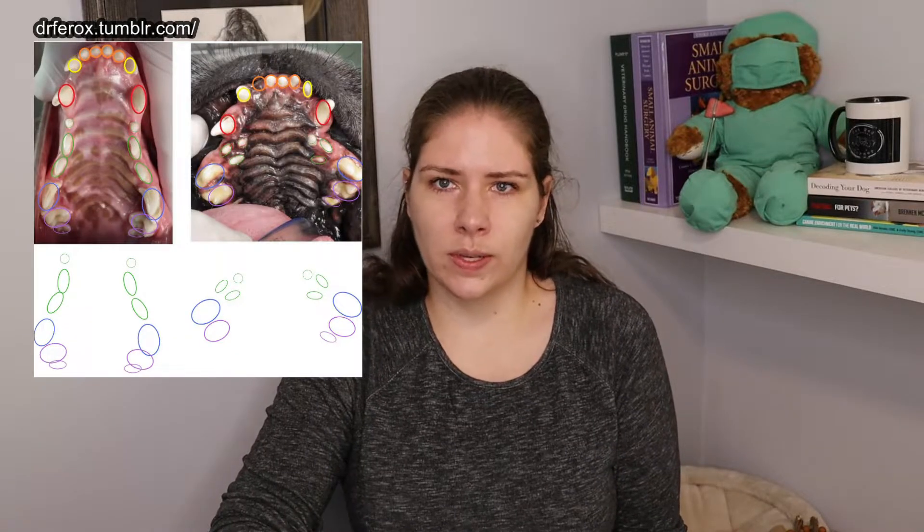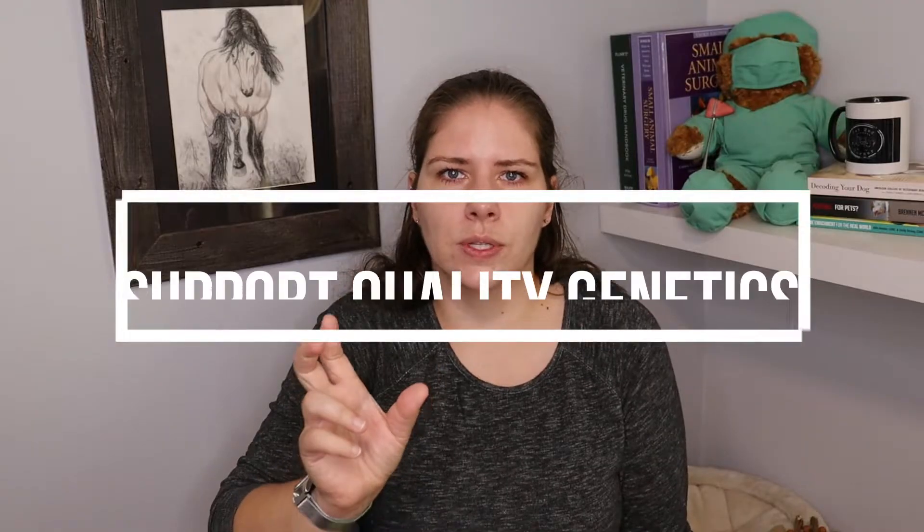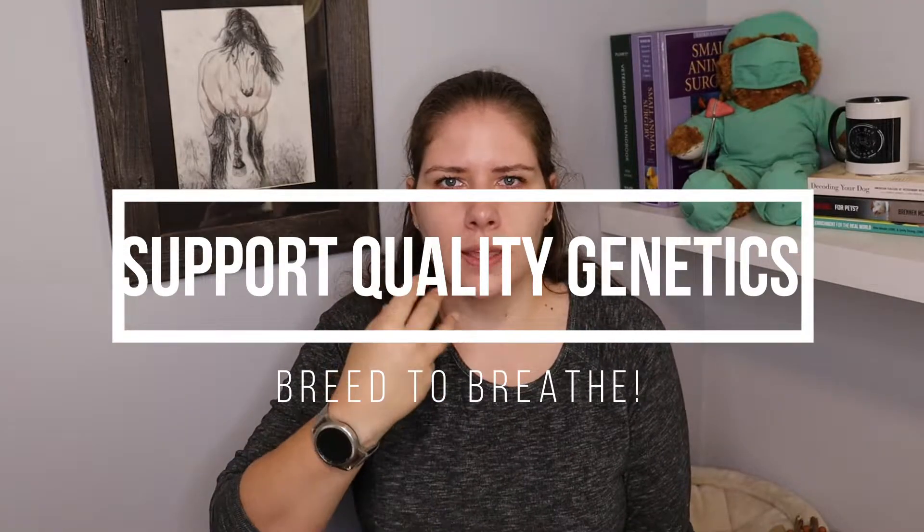This is just one reason why brachycephalic breeds are not healthy. They have a lot of issues with their mouths, including with their dental health. It is in your best interest, when you are looking for a dog, to get a dog with an appropriate muzzle length so that the teeth can have the room they need, and that will improve their dental health long term.